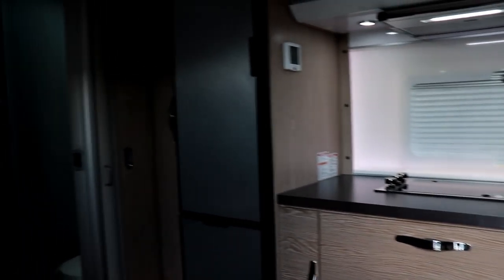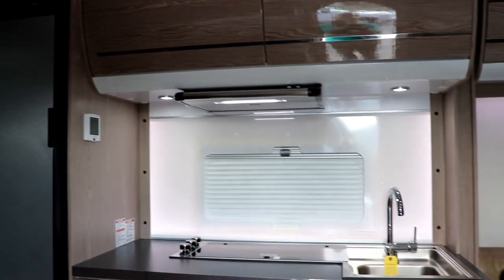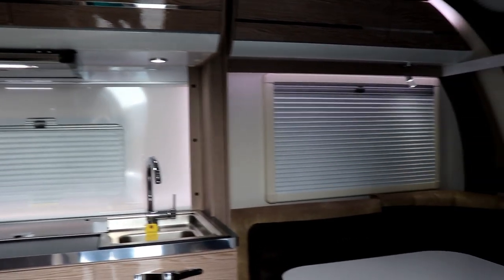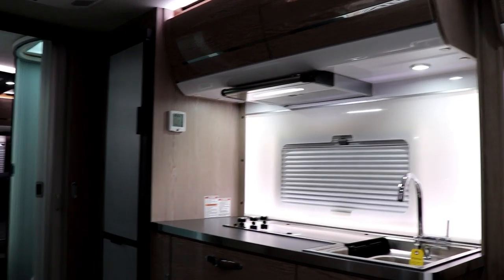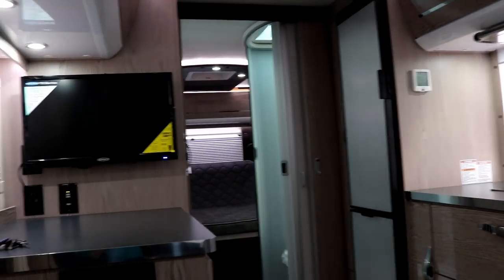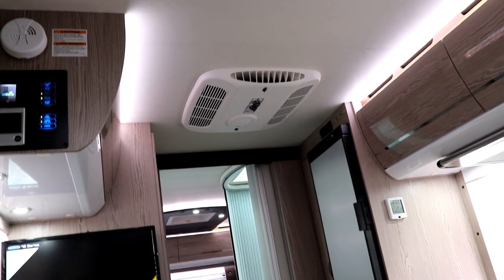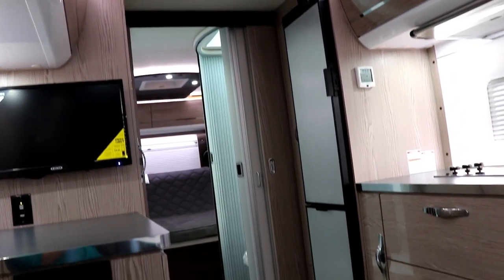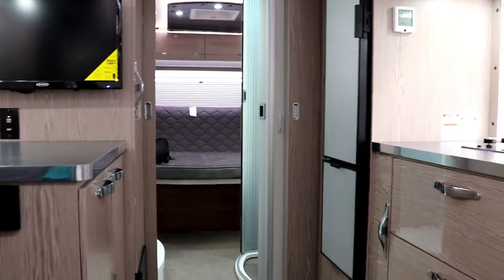So this is what you're looking at as you walk in here. Now you're going to have two air conditioners. You're going to have one in the roof, low profile, Coleman Mach AC, as well as a 6,000 BTU Air 8 that's going to blow throughout the coach as well.